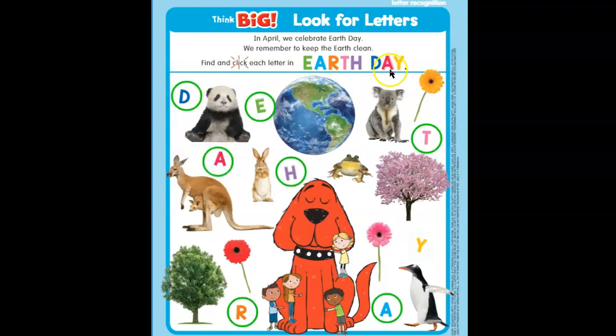Now we're looking for a yellow Y. Hmm, is this a yellow Y? No, that's a bunny who's going to be very happy if we pick up all of our litter. So let's look and see — oh, here is the yellow Y. Awesome, guys. Now we have spelled the word day: D-A-Y. These words together make Earth Day. Awesome job, guys. Good work.